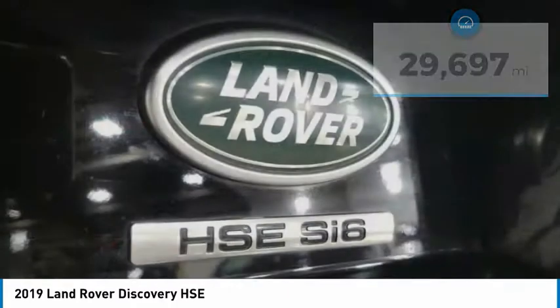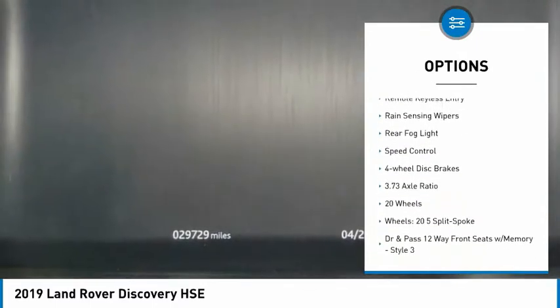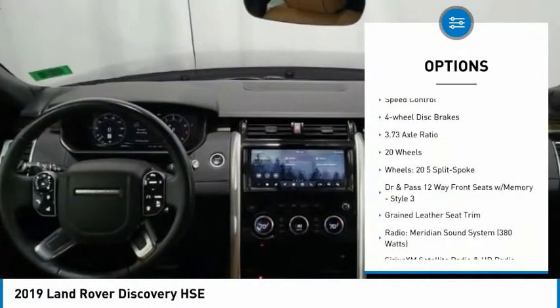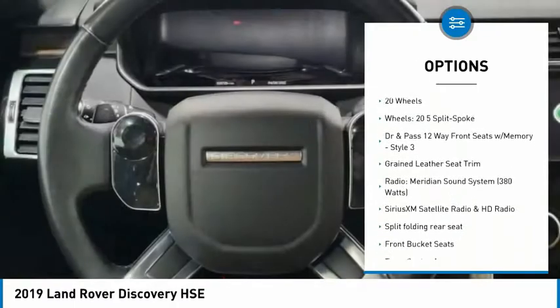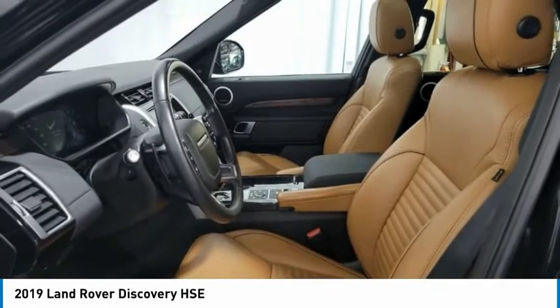Here are some of this vehicle's great options: electronic stability control, alloy wheels, power lift gate, brake assist, traction control, remote keyless entry, rain sensing wipers, rear fog light, speed control, and four-wheel disc brakes.